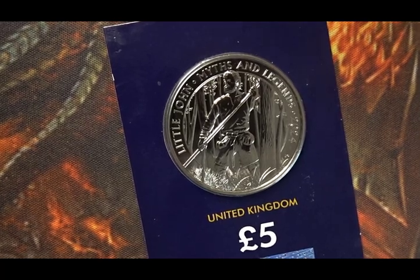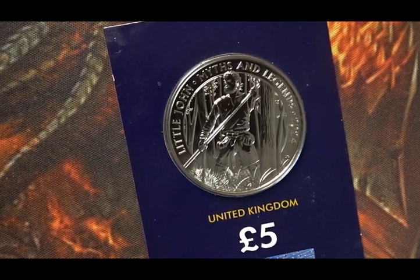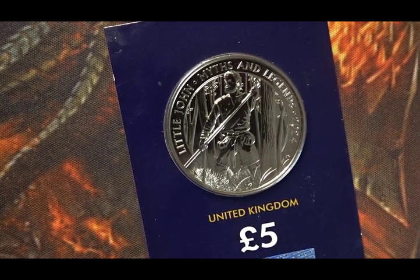One problem I've had with these sets, and still have, is that they never finish one set before they start another.